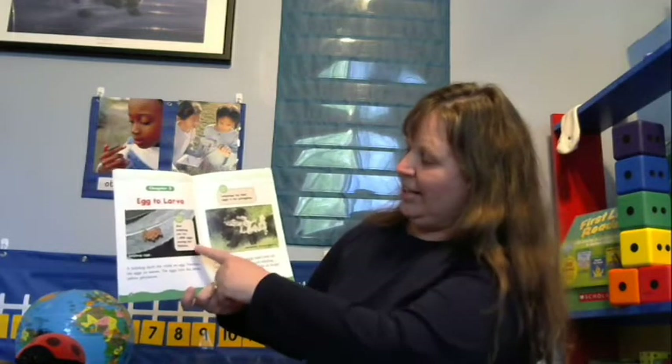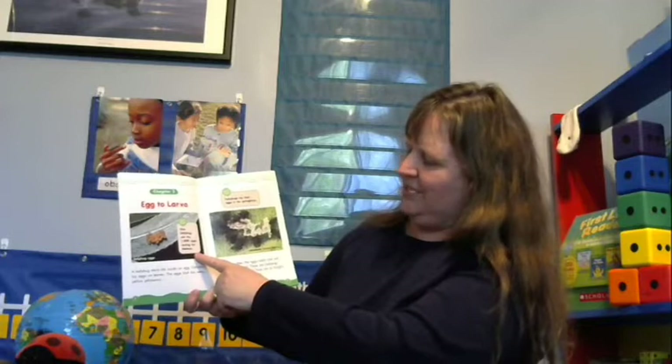Chapter 2: Egg to Larva. A ladybug starts life inside an egg. Females lay eggs on leaves — the eggs look like teeny yellow jelly beans. One ladybug can lay 1,000 eggs during her lifetime. Here's a picture of a plastic model of the eggs sitting on a leaf. The model is bigger than real life, but you can see they really do look like little jelly beans, all clustered next to each other on the leaf.